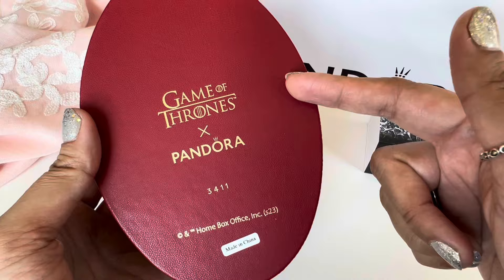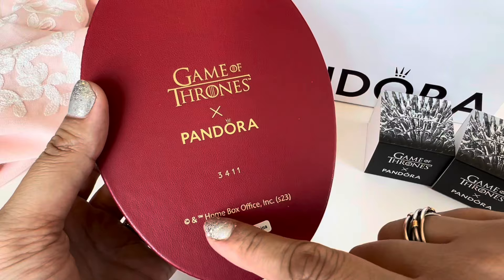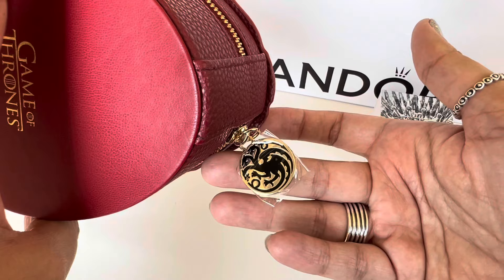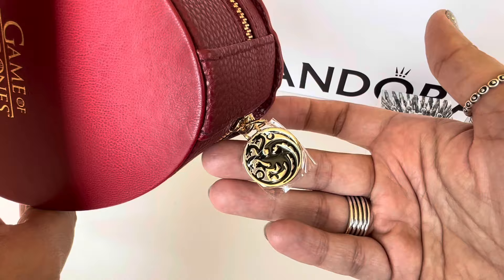There's a number here — I'm guessing maybe it's a certain number of boxes that were released. I'm not sure what that number means. It has the HBO hallmarks and a sticker that says Made in China. There is a zipper which is gold and the zipper pull actually has the dragon emblem on it in black, which is the Targaryen emblem.